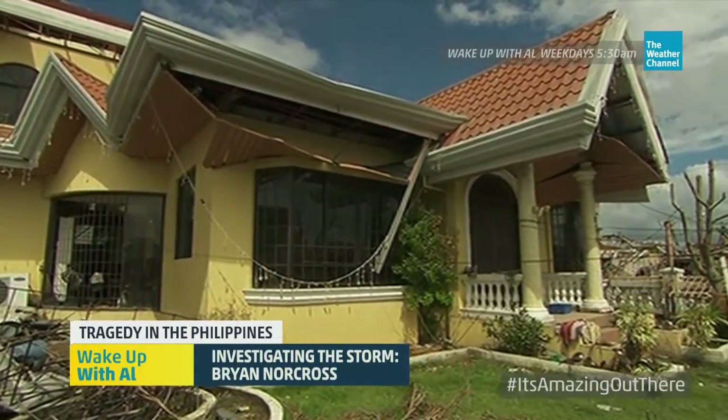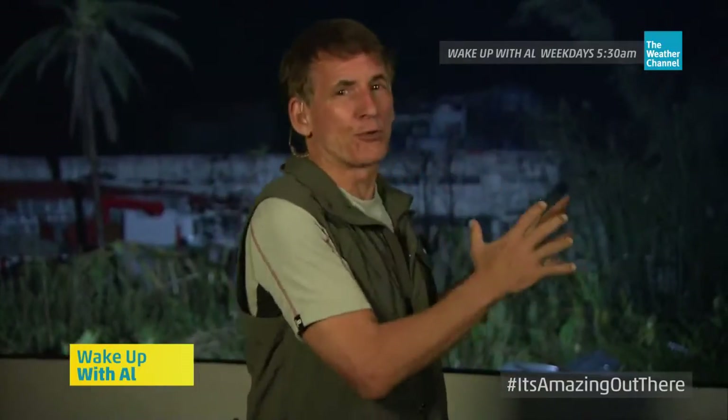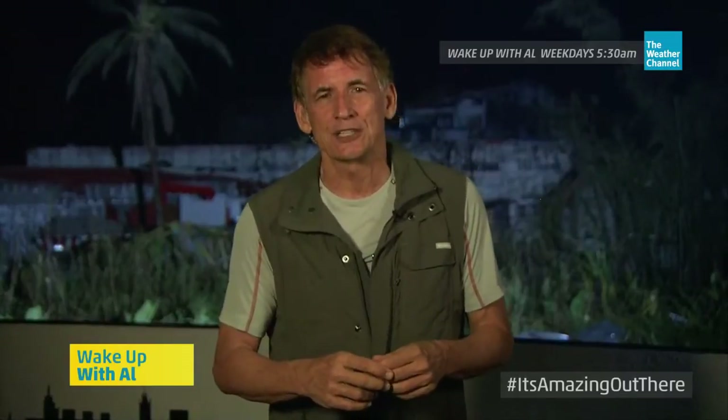I wouldn't estimate these winds at more than Category 3. The picture is becoming clearer: here in Tacloban, Category 3-ish winds, but an incredible 20-foot storm surge or so. To the south, Category 5 winds for sure — we investigated that today and will show you tomorrow. As you look at those neighborhoods, picture those people living there. It has been torrential rain, extraordinarily windy and rainy, and we wonder what is going on with those people living under a tarp tonight. Multiply that by tens of thousands in this city in the Philippines.